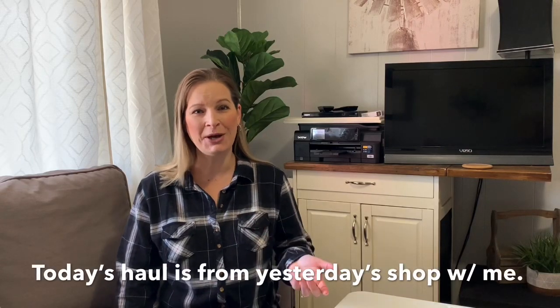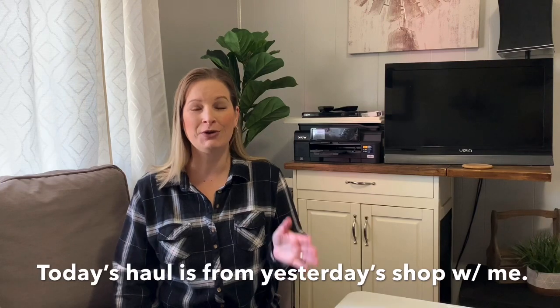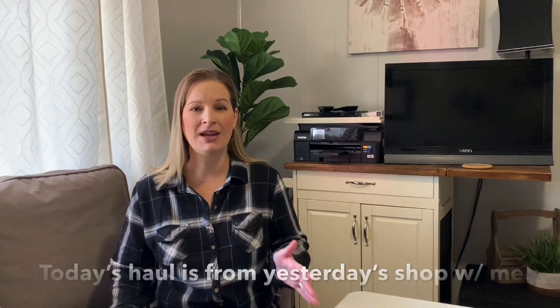Hey y'all and welcome back to my channel, or welcome if you're new. We have a lot of new subscribers here on Thrill Thrifter and I'm so excited about that. So thank you for joining my thrifting journal, thank you for subscribing, and most importantly thank you for watching. We'd love it if you watch the videos all the way through because that helps out my channel.